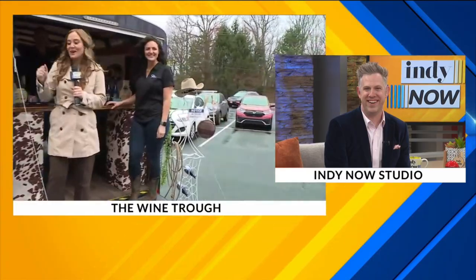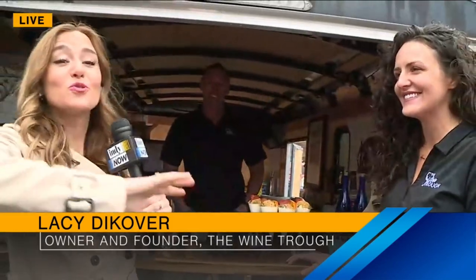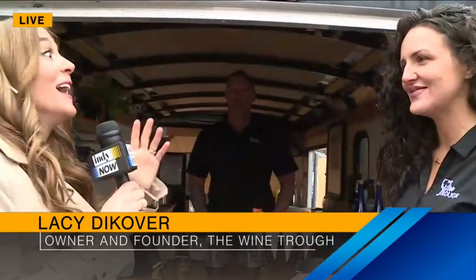Hi, Ryan. We know it's cold and rainy today, but the weather is about to get nicer. And I'm so excited to show you the Wine Trough — they bring the party to you, like you said. Lacey and Chris are the owners. They're the ones who transformed this mobile bar cart and so much more. Lacey, tell us all about the Wine Trough.